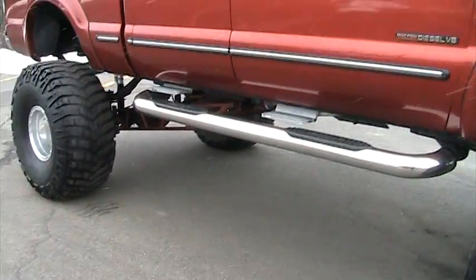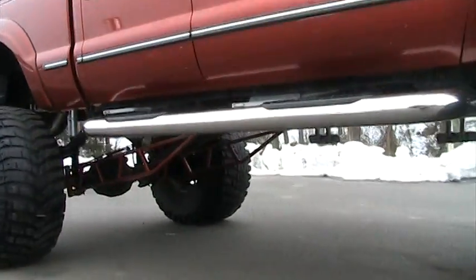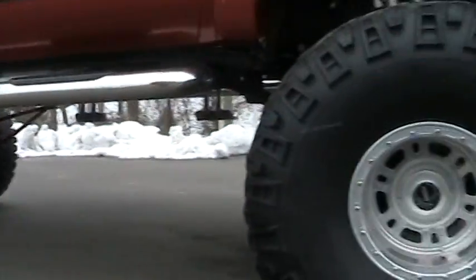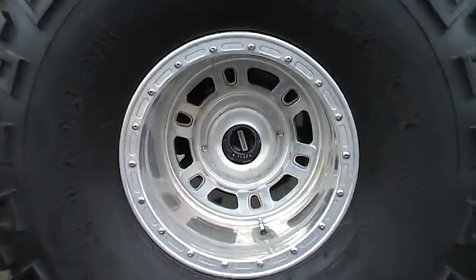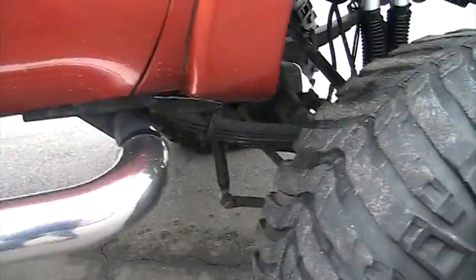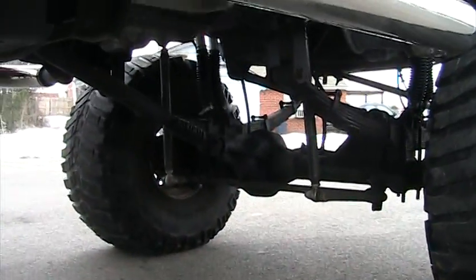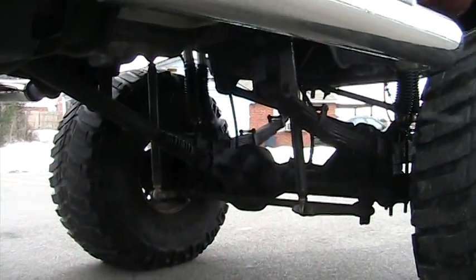Another thing I forgot to mention: it's got extended driveshafts — not just the front but the rear as well — worn aftermarket hub assemblies. You can see the sway bar right there with the links to the ball joints.